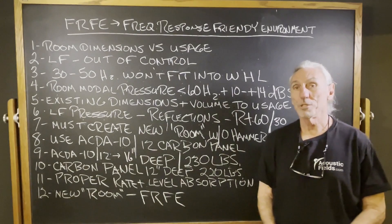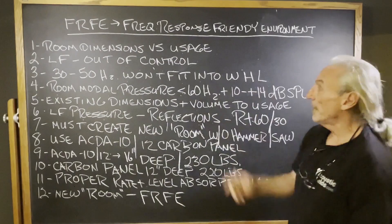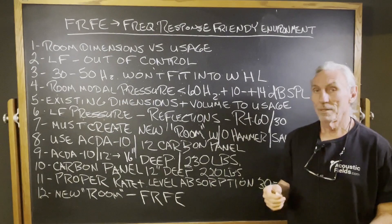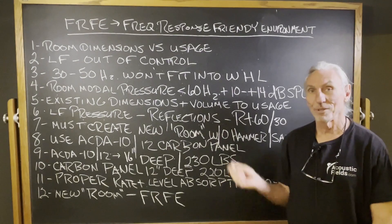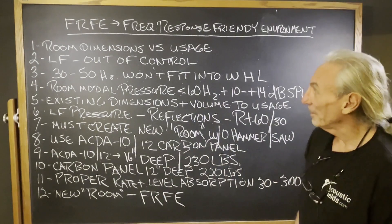Hi everyone, Dennis Foley from Acoustic Fields. Today we're going to talk about FRFE — Frequency Response Friendly Environment. I know that's a lot of words, but I love these acronyms because one word can say a lot. I'm writing all the time, speaking on the phone, doing videos, so shortness is always an objective.